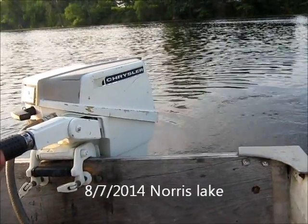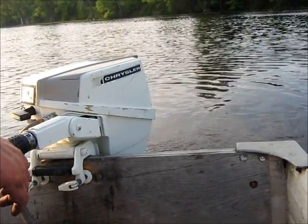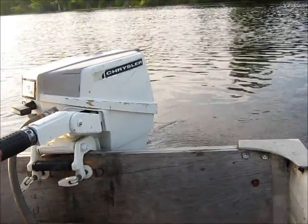Me and Pepmer are back up here at Norris Lake running some old motors. This one here is motor number 5 for tonight, the final one. I might do a video on that super fast one, so we'll see.